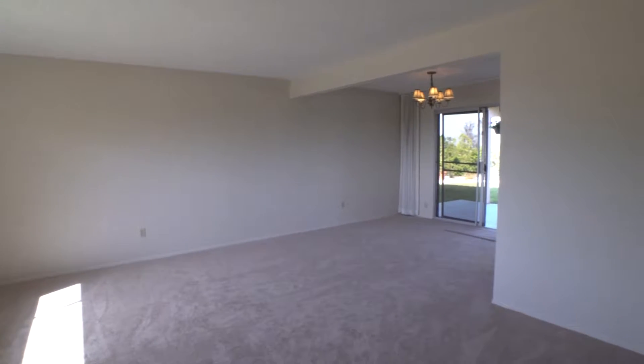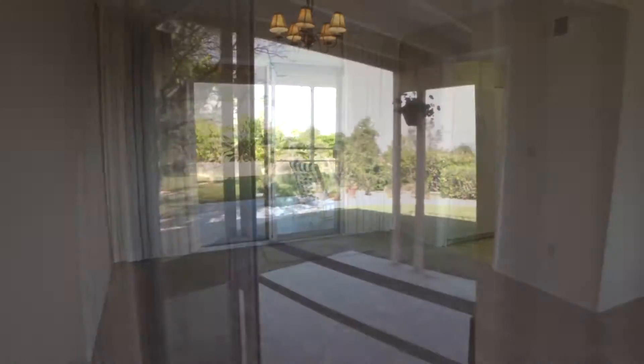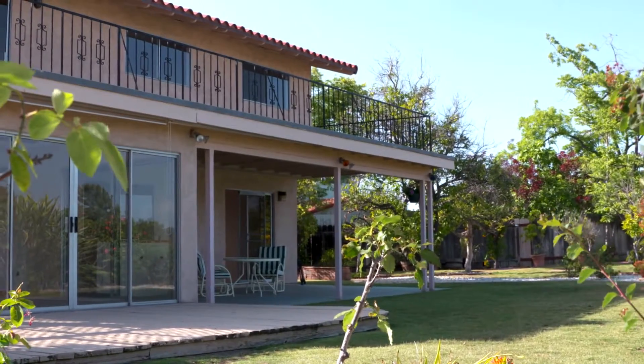Downstairs, you'll find a spacious living room which leads into a formal dining space. The area is light and bright with a sliding door that opens to the large patio — the perfect setup for entertaining.